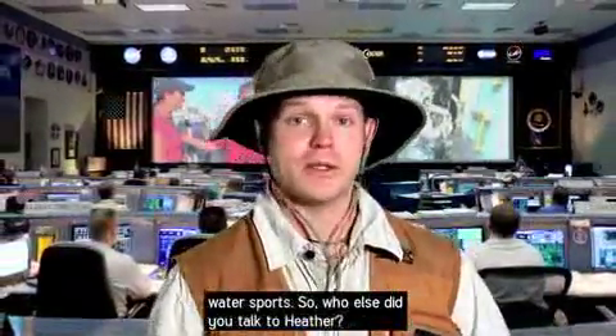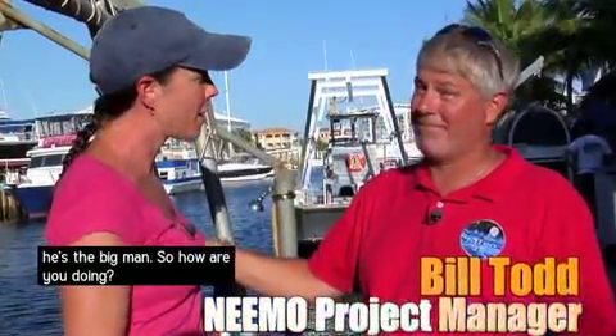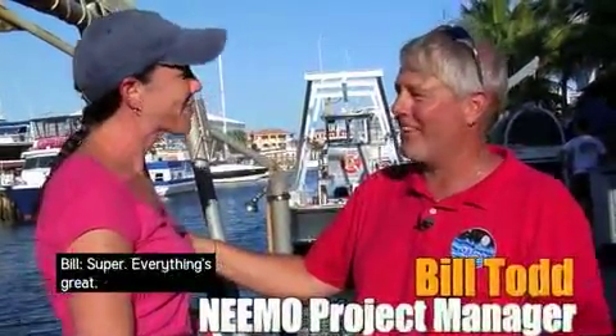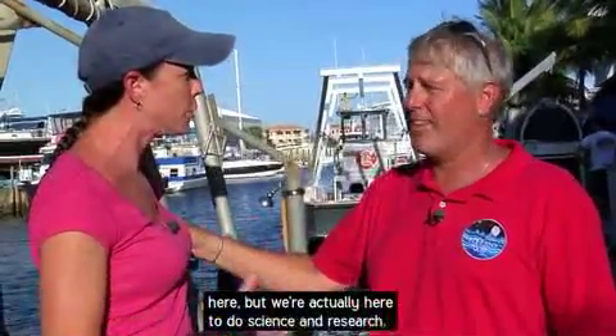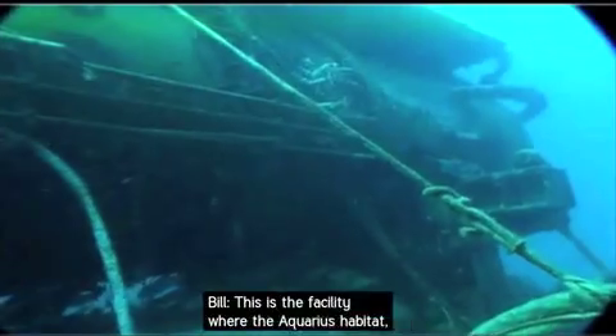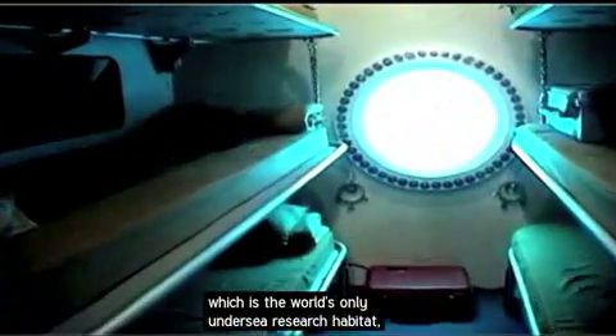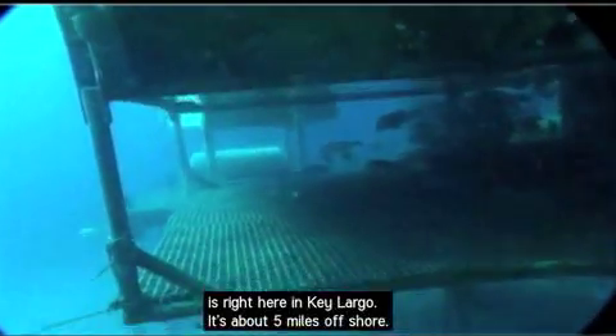So who else did you talk to, Heather? I have Bill Todd with me, who is the mission manager — he's the big man. So we've been enjoying beautiful weather here, but we're here to actually do science and research. Can you talk to me a little bit about what we're doing? This is the facility where the Aquarius habitat is — the world's only undersea research habitat, right here in Key Largo.